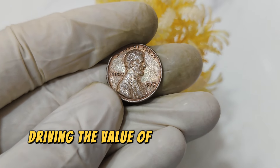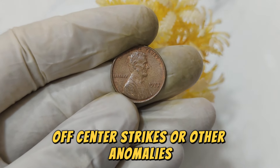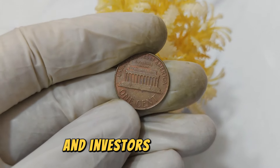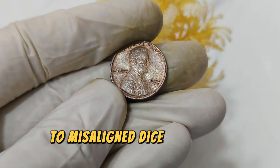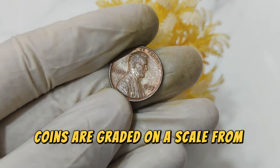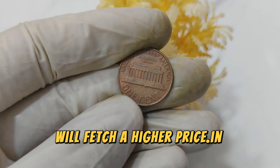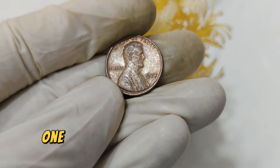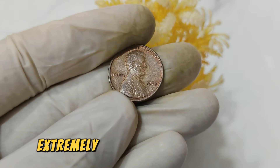The primary factor driving the value of the 1977 Lincoln penny is its rarity and minting errors. Coins with unique errors such as double dies, off-center strikes, or other anomalies can be worth significantly more than their face value. Key features collectors look for include minting errors — ranging from doubled letters to misaligned dies — and condition. A 1977 Lincoln penny in pristine, uncirculated condition with no wear or damage will fetch a higher price. The 1977 penny with a double die obverse, where the date or inscriptions appear doubled, is one notable example that makes the coin extremely valuable.